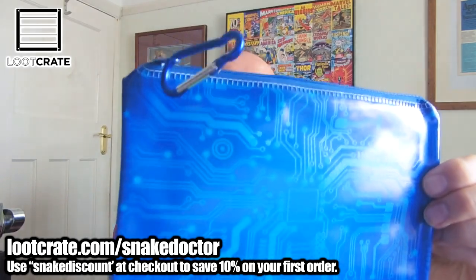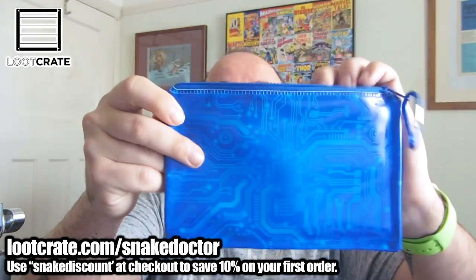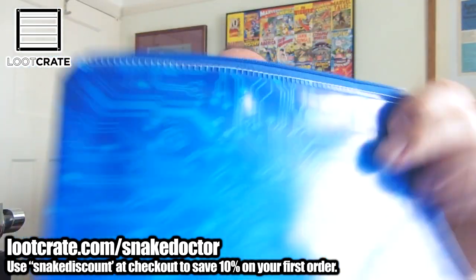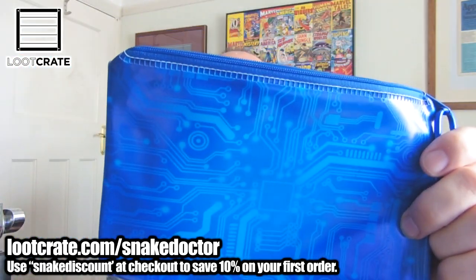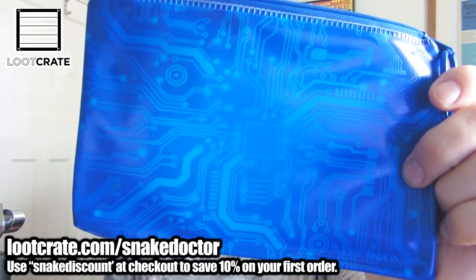Next up is a cool little bag — it's like a pencil case. If you're going back to school next year and you've got a Loot Crate box, it's a little pencil case type pouch thing. You can put your pens, pencils, ruler, rubbers — your erasers — in it. It's a little pouch with a cool computer chip design on it, so it's very futuristic.